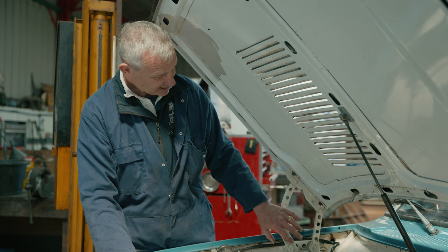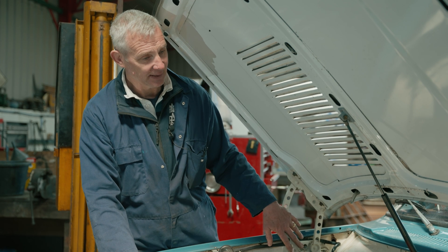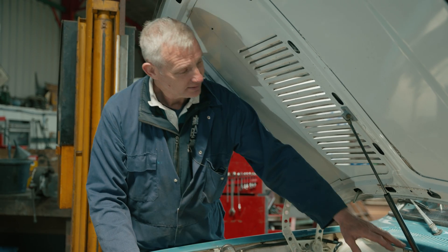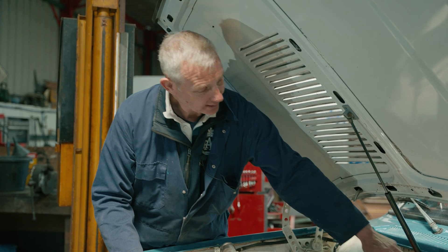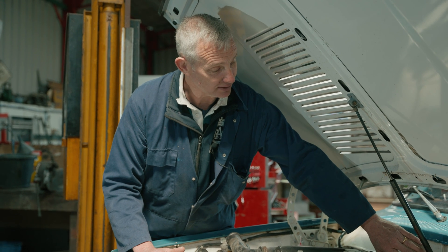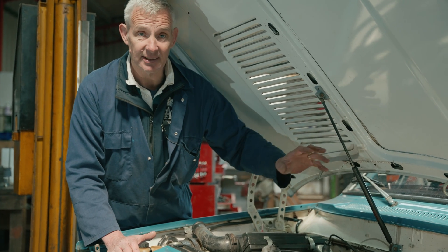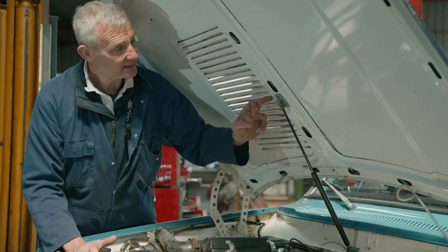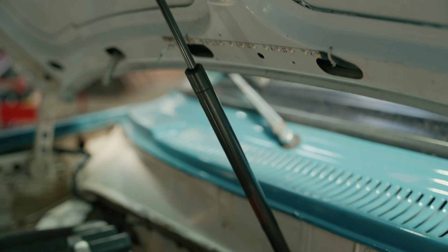The Volvo comes with big springs to hold the bonnet up, mounted either side. By going to a gas strut you save a lot of weight and it's more elegant. To make the mountings we use a 3D printer — a top bracket and a bottom bracket. We initially tried using TPU because of its resistance to fracture, but it was too soft and given the engine bay temperatures it would distort. So we've now gone to ASA, and that works beautifully.